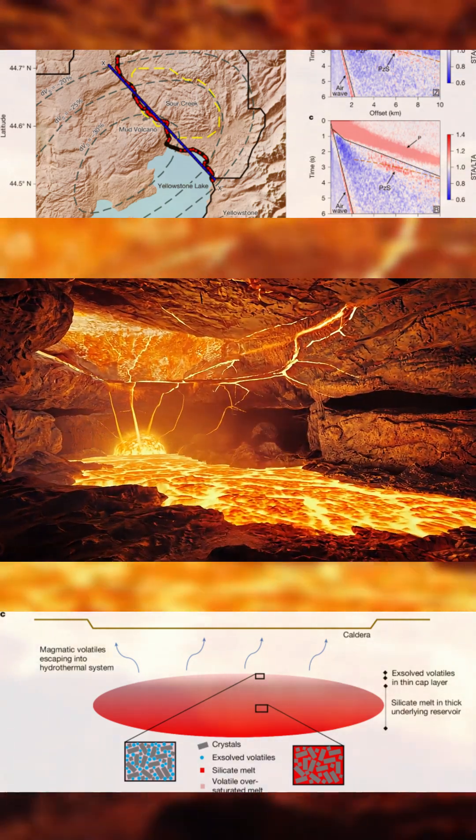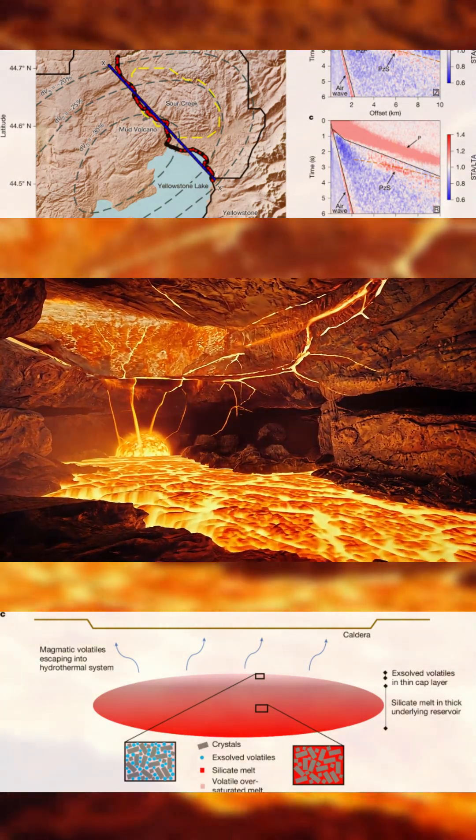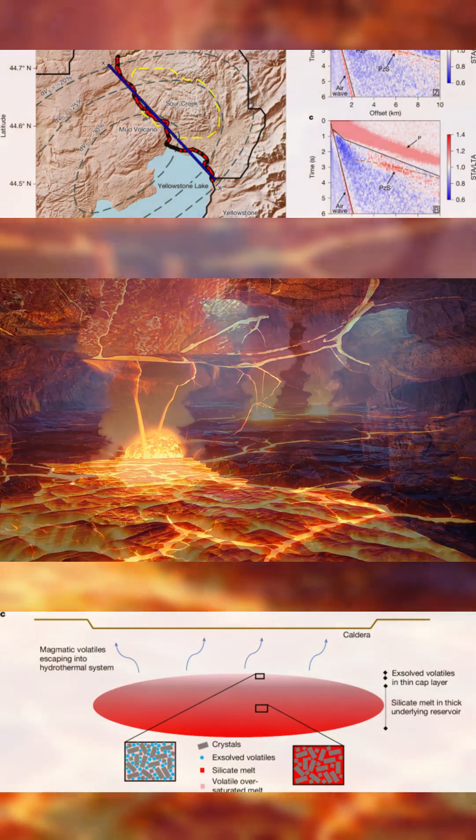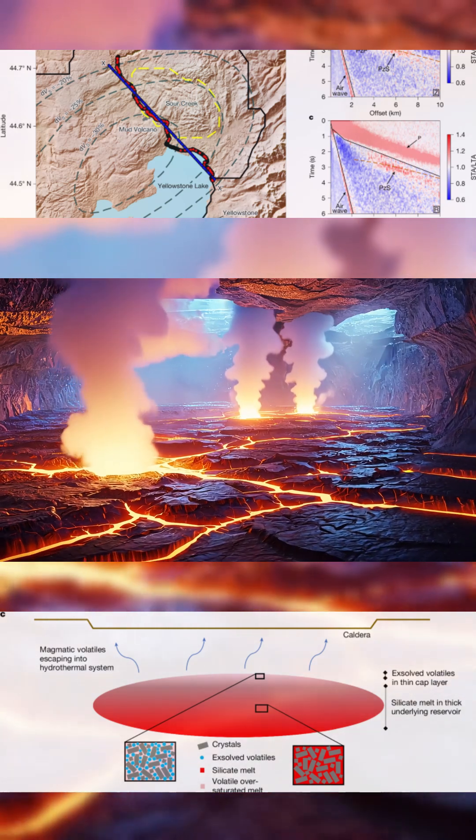The deeper magma reservoir continues to receive new material from below. Mantle-derived melt feeds heat and volatiles into the system. The volatile cap is where those inputs collect and press upward.